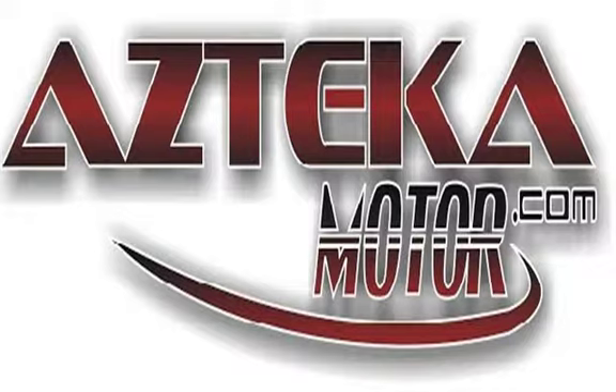Only at Azteca Motor. Remember the name — Azteca Motor, home of the no credit check. Azteca Motor. All rights reserved. Bye now.